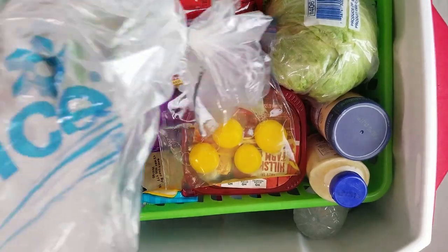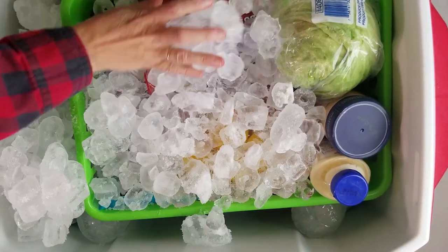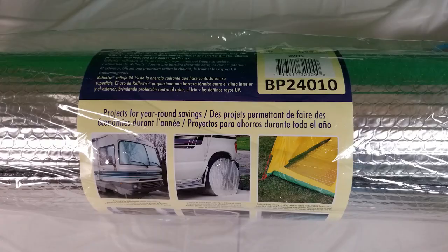When your cooler is almost full, place ice all over the top but leave enough room for a thin layer of foil insulation. I got this reflective foil insulation on Amazon and cut a piece to set right on top of the ice — you can just lift up the corner and reach in to grab what you need. I've also cut a piece for the top of my cooler lid for extra insulation, and this has really helped keep our ice from melting too fast.